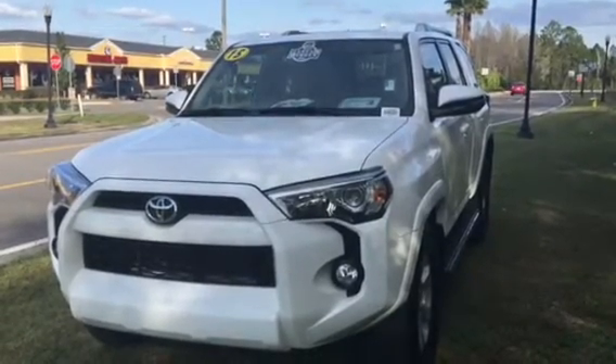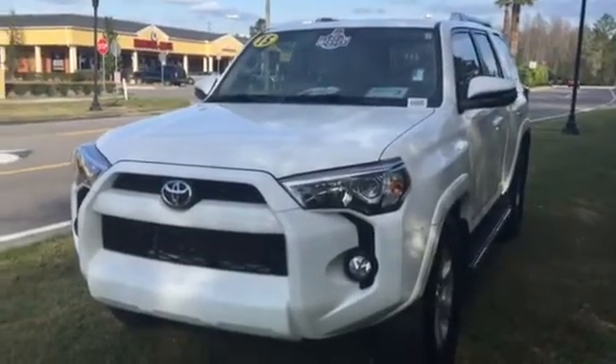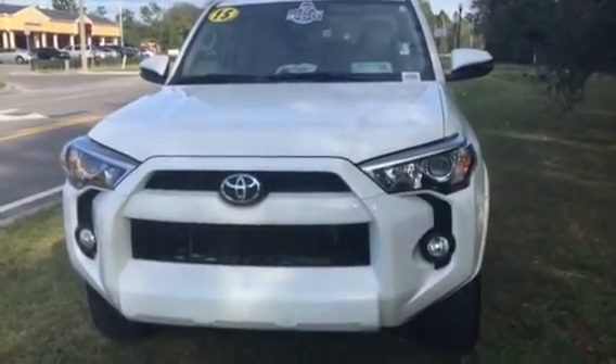A little history beyond the vehicle itself — I actually sold it originally and a customer traded it and bought another one from me. It's a 2015 SR5, 4.0 V6, and it's a 4x2.